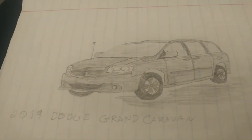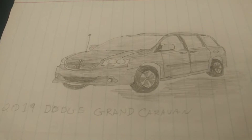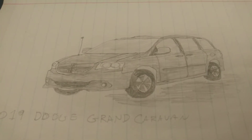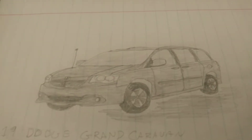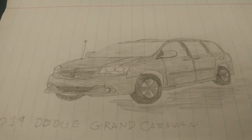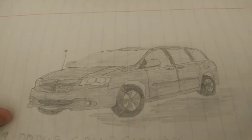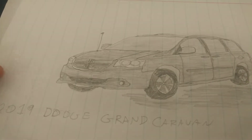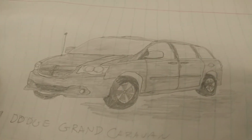Here we go. This is a 2019 Dodge Grand Caravan. I wouldn't basically call this a drawing — I just traced it and shaded it in, but it looks pretty cool. Just a typical minivan from like 2008.